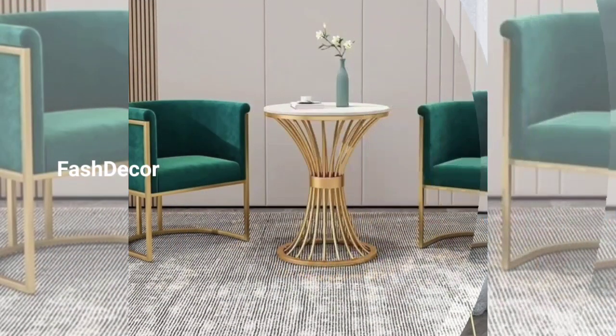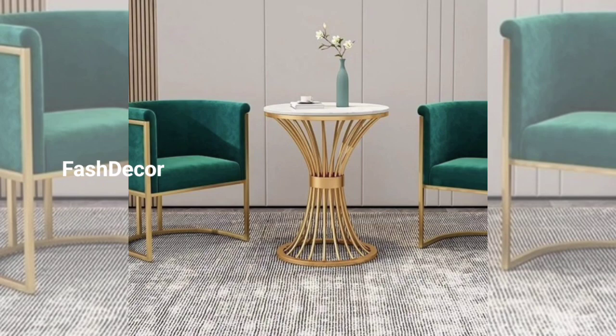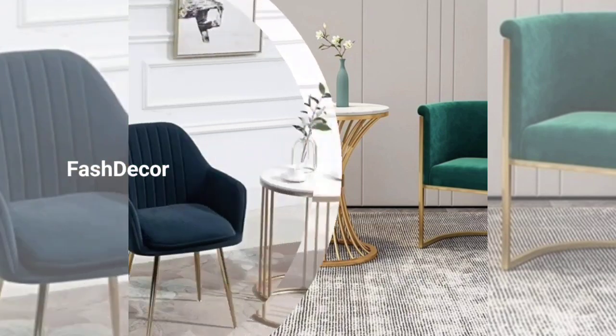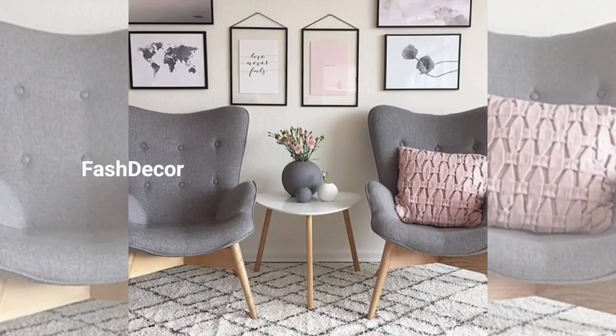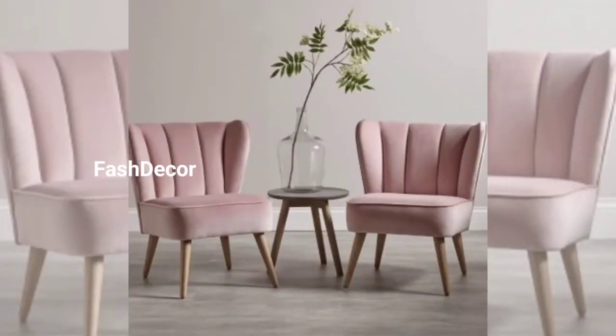Our first design is all about minimalist elegance. Check out these sleek sofa chairs with clean lines and a natural color palette, perfect for modern living rooms, home, or office.